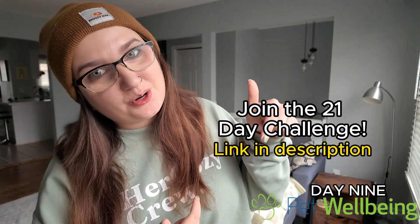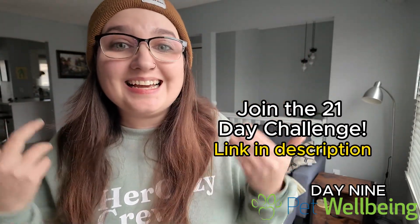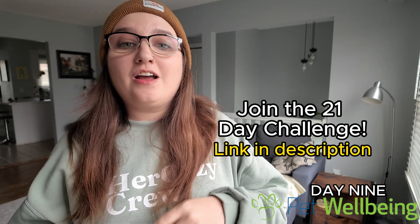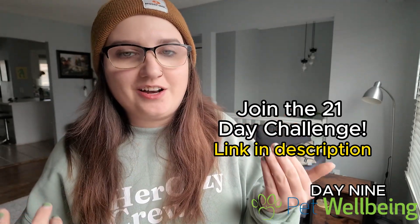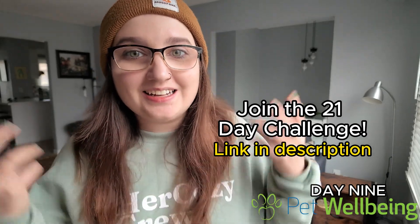Don't forget to join us on these challenges. Click the link in the description. We are already on day nine. There are eight other challenges before this that you can do with your dog. You're going to have a lot of fun, so come on, let's go do some training.